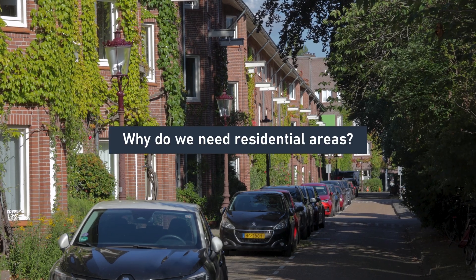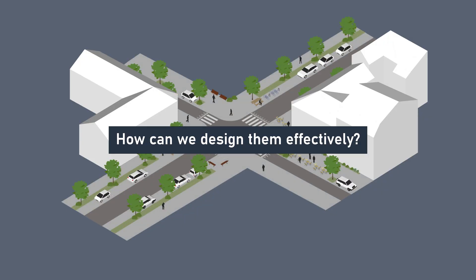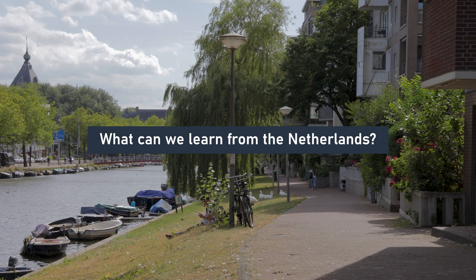Why do we need residential areas in the first place? How can we design them effectively? And what can we learn from the Dutch experience?